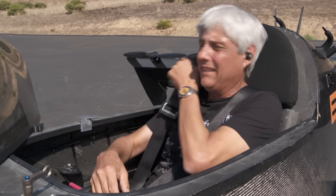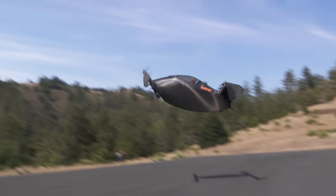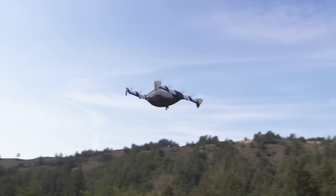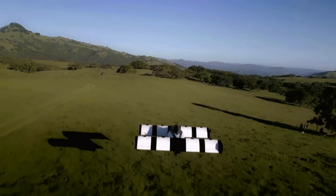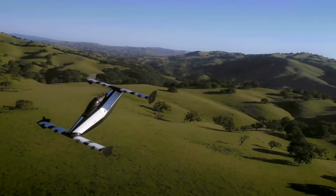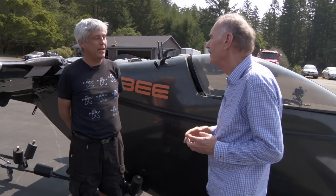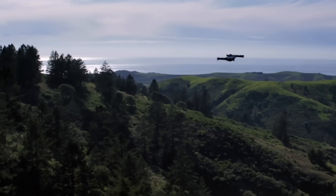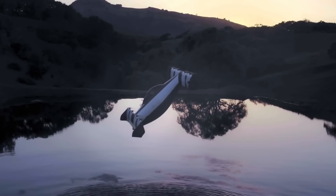But this past week, Lange took us to his California test site. Lange prefers to call it a personal aerial vehicle. The FAA classifies it as an ultralight aircraft with limitations. This aircraft would like to fly a lot faster, but the maximum speed we're allowed to operate at is 62 miles an hour.